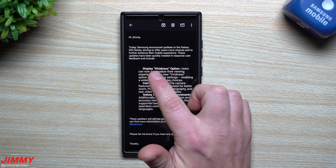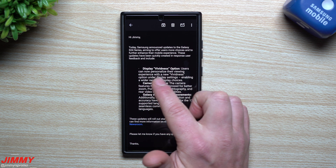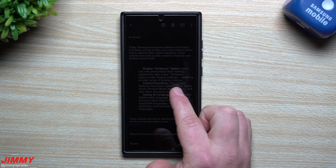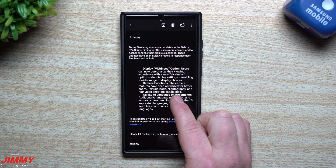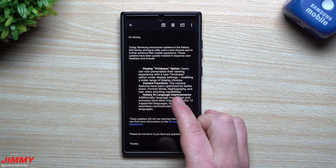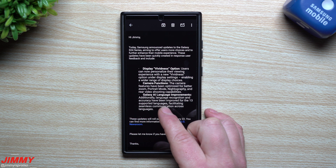Just to get a refresher of what is updating: your display will now have a vividness option, where you can personalize the viewing experience with a new vividness setting under display settings. The camera had quite a few updates — camera features have been optimized for better zoom, portrait mode, nightography, and rear video shooting capabilities. I took a few photos and a video before this update so we can do a comparison. And for Galaxy AI, language recognition and accuracy have been improved for the 13 supported languages.